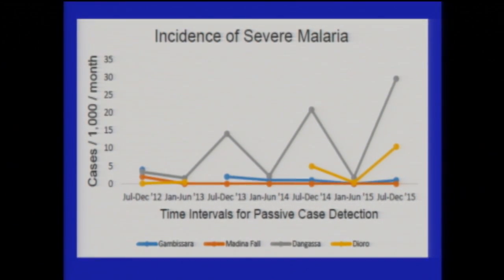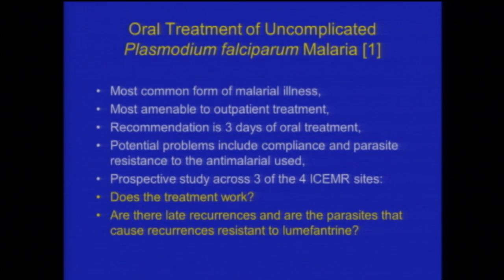Looking at severe malaria in those populations: the incidence of severe malaria is almost undetectable in Medina Fall, very low in the Gambia, does not come up until funding is stopped in Joro, but continues the same sawtooth pattern in Dangasa.